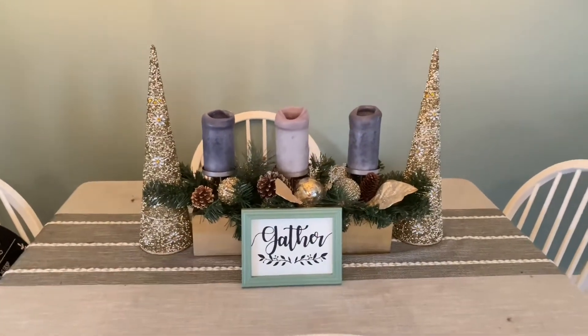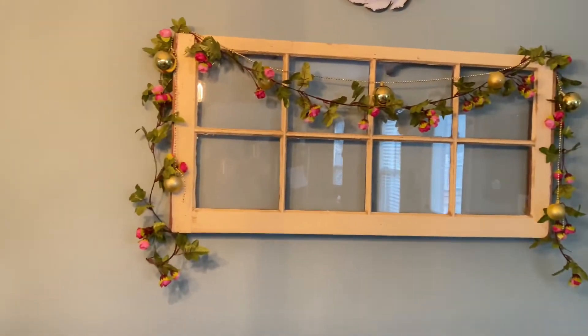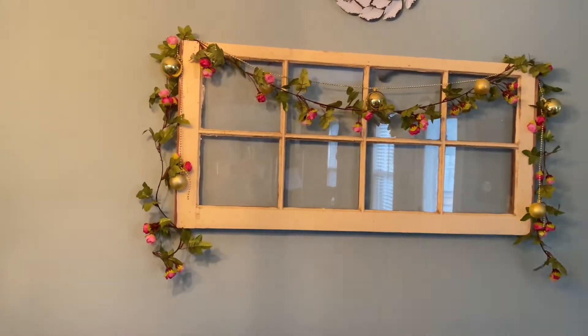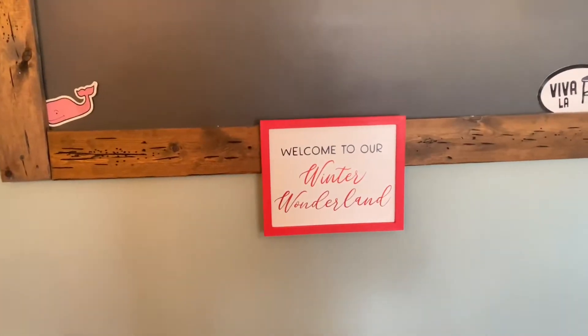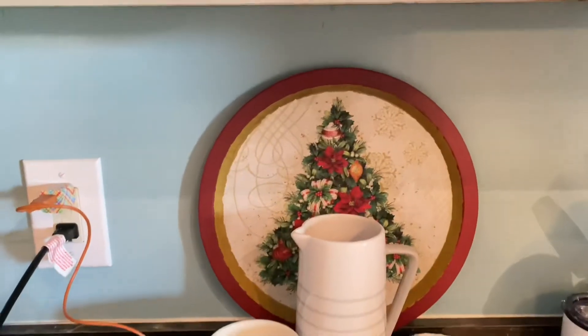I have this little table decoration, and then some Christmas ornament garland right there. I have some more bows, and then a 'Welcome to Our Winter Wonderland' sign. Over here I have these little skis. I'm making soup, but I have this little plate. I think that's it all in the kitchen.